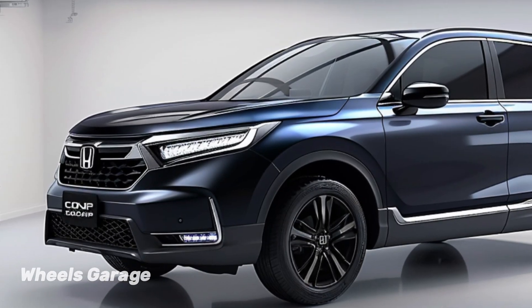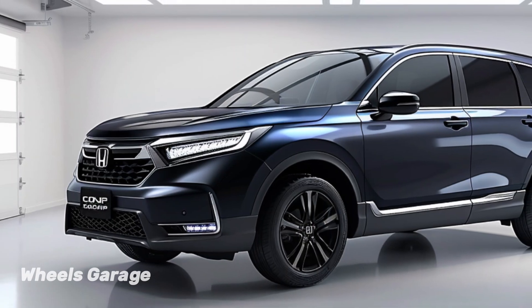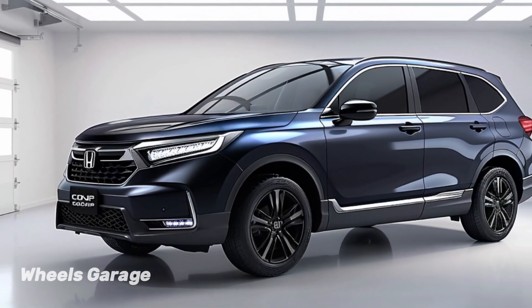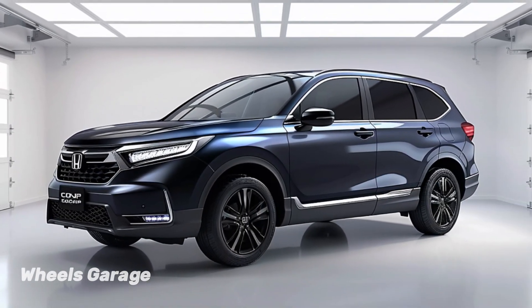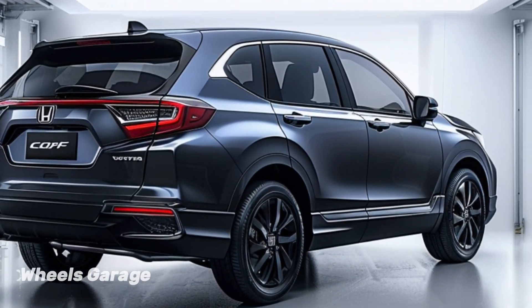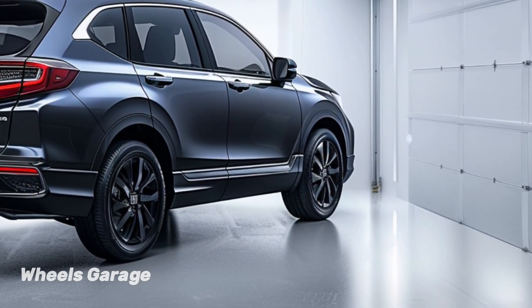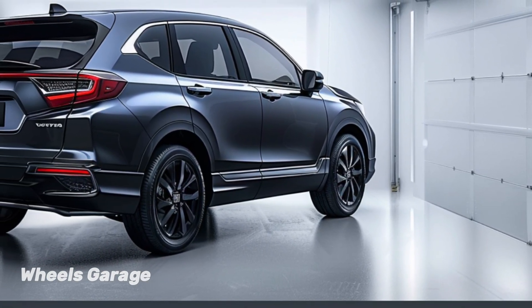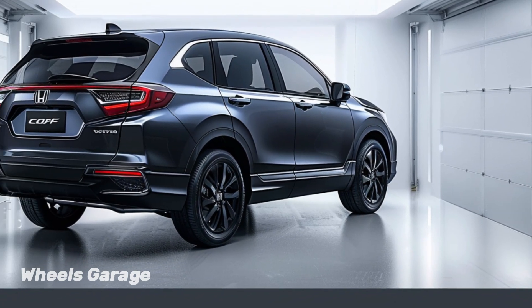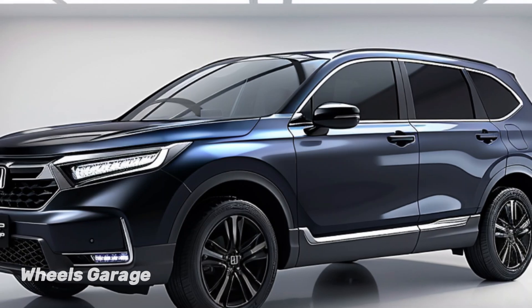Honda places a high focus on safety, and the 2024 CR-V Hybrid comes with Honda Sensing, a collection of cutting-edge driver assistance and safety technologies. This covers road departure mitigation, adaptive cruise control, lane-keeping assistance, and collision mitigation braking. Whether you're driving on the highway or through congested city streets, these features provide you with even more peace of mind.